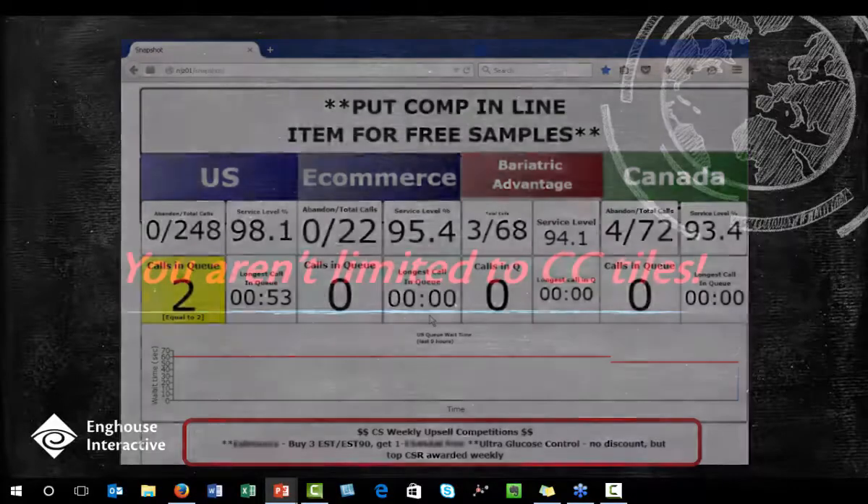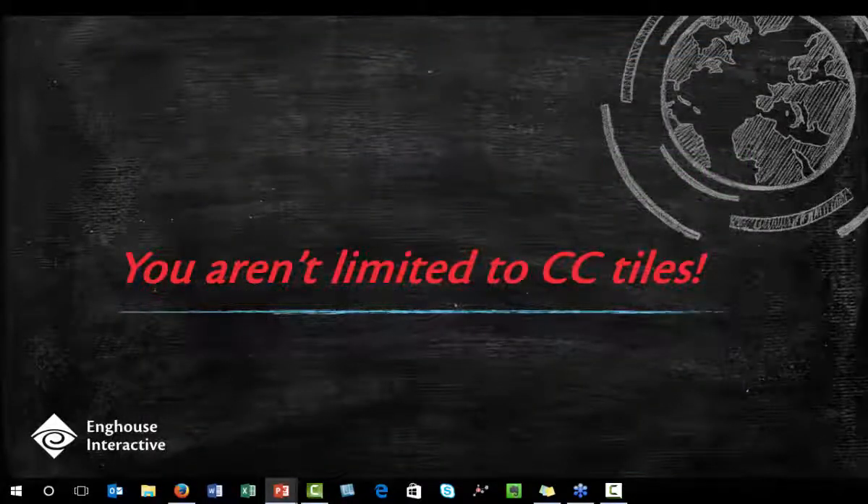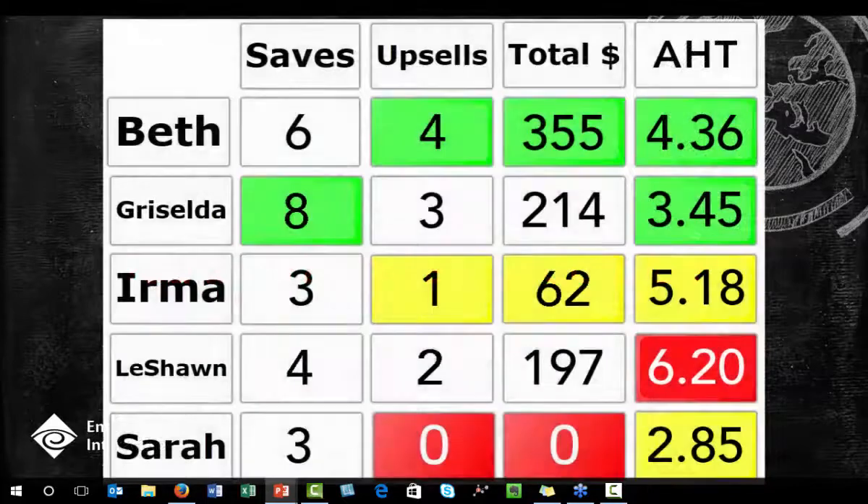My suggestion would have been to include another Snapshot page that shows the success of each agent to bump up that competition a little higher. You aren't limited to communication center tiles — you can add tiles to a Snapshot template from any ODBC-compliant database, which is pretty much any of them. That means you can add data from other software that isn't related to ours. If average handle time is important to you, you might coach your agents on what has proved optimal to your business.